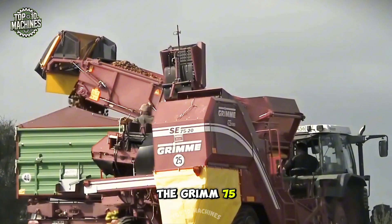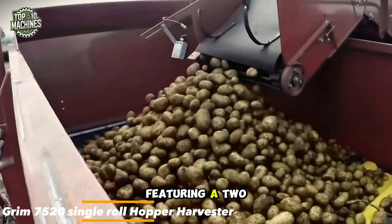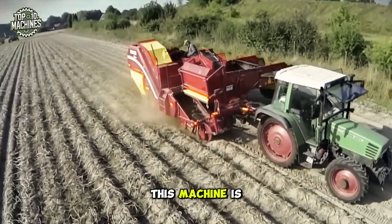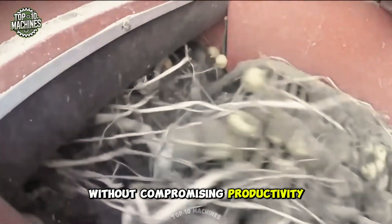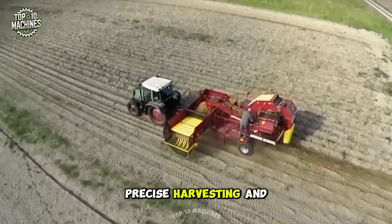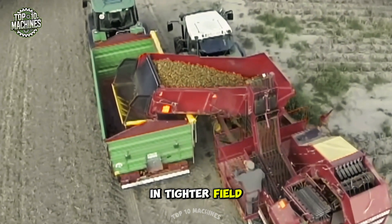The GRIMME 7520 is a compact yet powerful potato harvester featuring a two-ton hopper. Known for its small dimensions and high efficiency, this machine is ideal for operations requiring agility without compromising productivity. It offers smooth handling, precise harvesting, and is perfect for farms looking to optimize potato collection in tighter field conditions.